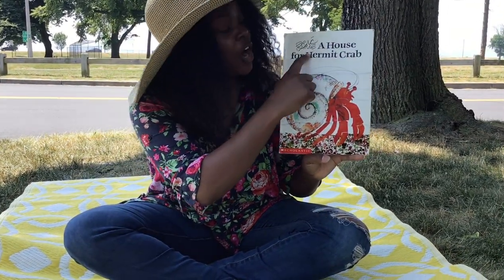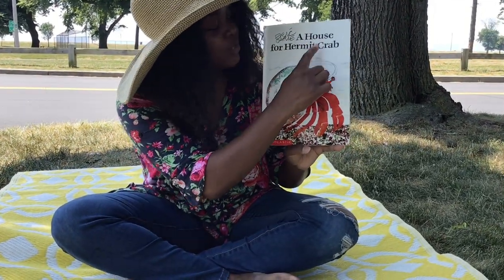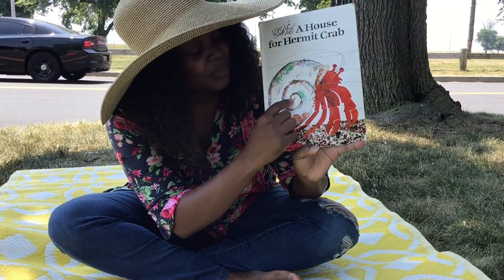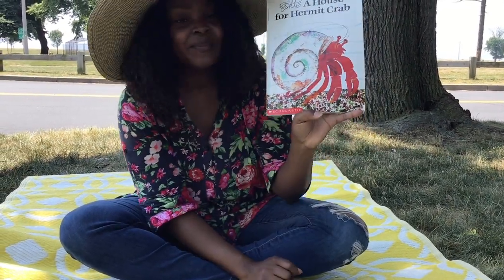Hi guys! So here I am down at Seaside and I'm gonna read to you a story by the author Eric Carle. He has many good books and he wrote this story: A House for Hermit Crab. Look, it's a hermit crab on the front cover. He's got this beautiful spiral looking shell. Let's get into the book and find out what it's about.